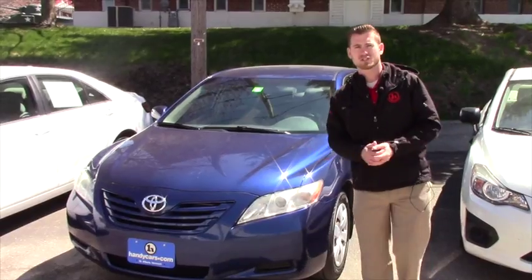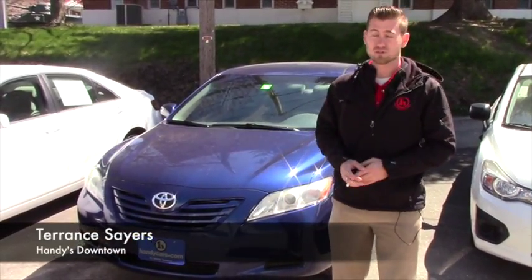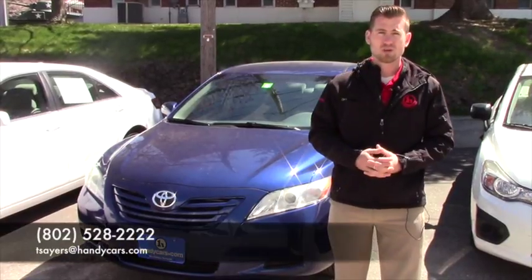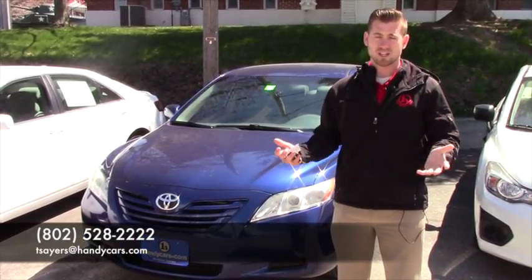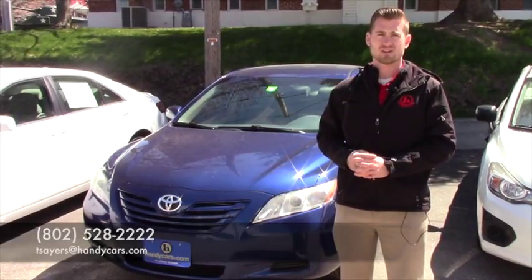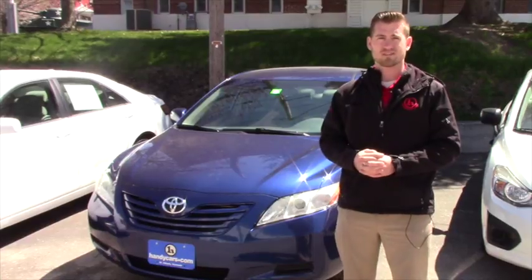Kate, if you have any questions, please feel free to give me a call or send an email. If you'd like to schedule a test drive, my number is 802-528-2222, or shoot me an email at tsayers@handycars.com. Appreciate the opportunity and look forward to hearing from you. Have a wonderful day.